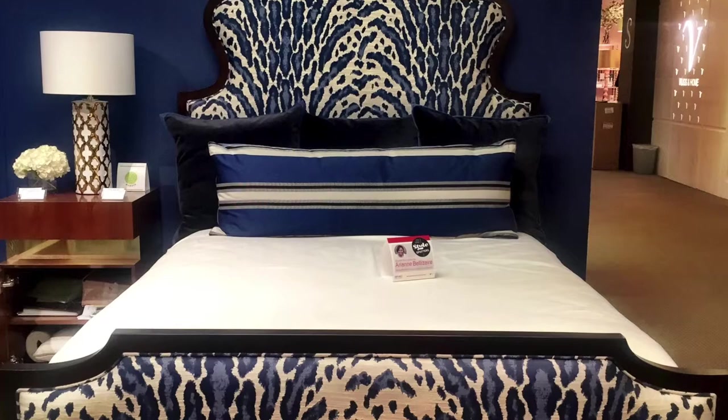My name is Kristen Johan and I've been StyleSpotted. The Denise bed started out with the shape of a mirror — that was really what inspired the shape of this bed.